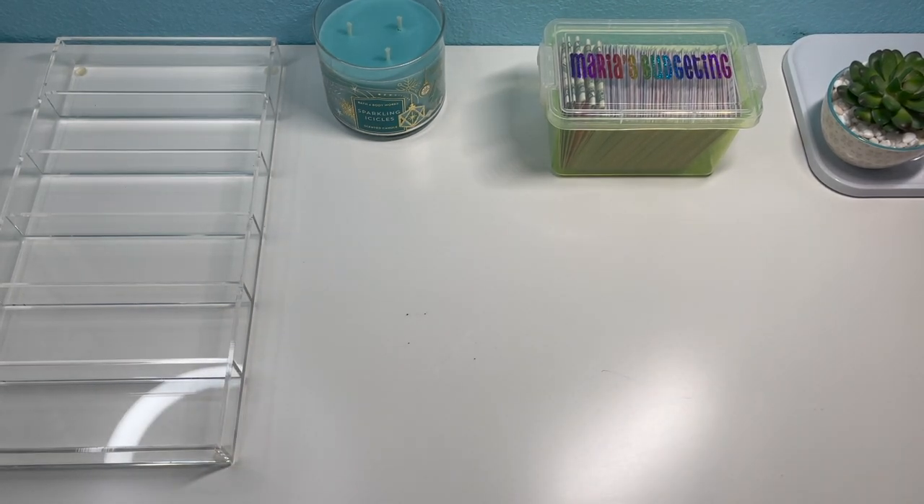Hi everyone, this is Maria's Budgeting. Welcome back to my channel if you're returning, and welcome if you are new. Today I will be doing my cash envelope and sinking fund stuffing for the first paycheck of October. I will be stuffing a total of $901.